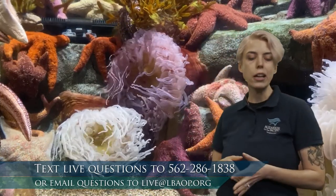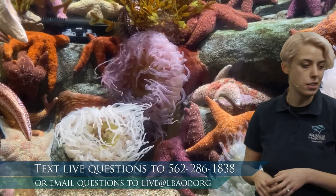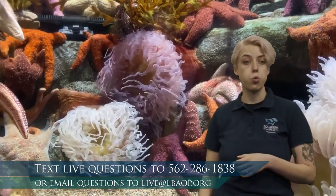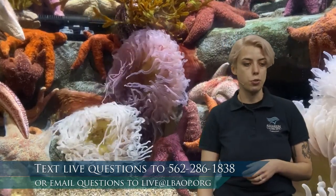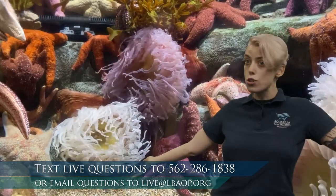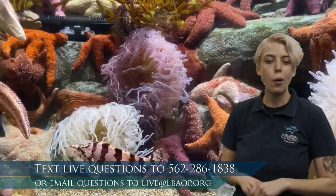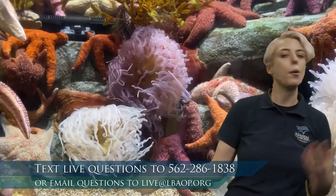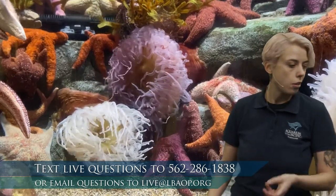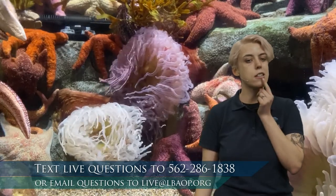So today we are learning about a really cool group of animals called crustaceans. These are animals like crabs, lobsters, shrimp. Maybe some of you are getting hungry right now. A lot of crustaceans — a lot of animals in the ocean also eat crustaceans, and crustaceans eat a lot of things themselves. But what do all these things have in common? Why are they all a part of this group? Let's take a look at maybe some pictures of them and see if we can notice something similar.